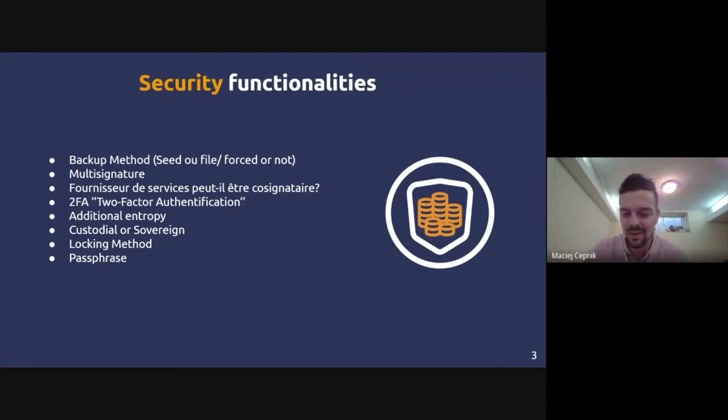Some wallets offer extra measures over spending of your funds, verified by a co-signatory — either a service or person. For example, you can set a condition: if you try to make a payment over $1,000, it goes to an external server and that company verifies and can block the transaction if the condition isn't met. There's also basic two-factor authentication, which many people know from email and other accounts.